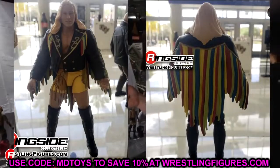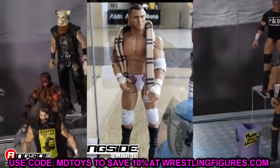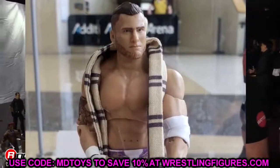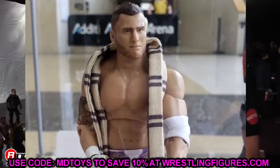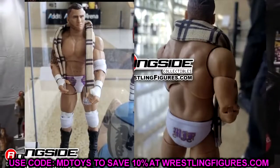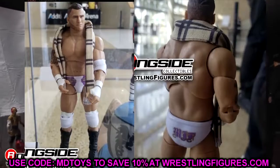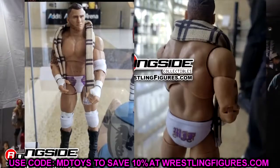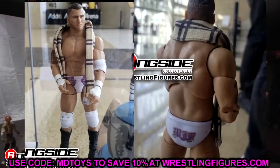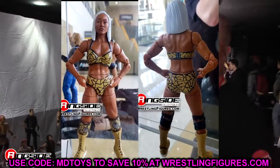Also in Unmatched Series 4, we have MJF. From the neck down, I love this figure — white and purple gear, very clean, white elbow pad, the scarf. MJF looks insane from the neck down. But the head sculpt just misses the mark again. Who is that? That is not MJF. He has a very box-like head, looks very odd. From the neck down this is a fantastic figure. I may put white boots on as well to complete the all-white look — maybe some Scorpio Sky Series 5 boots.